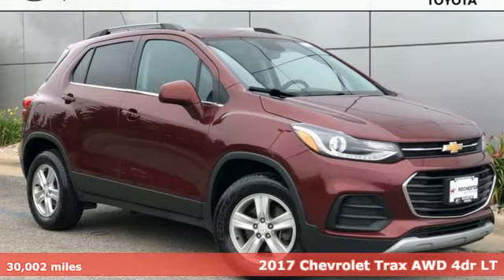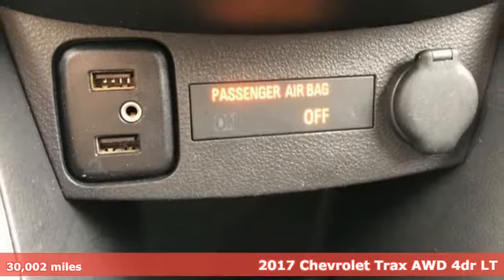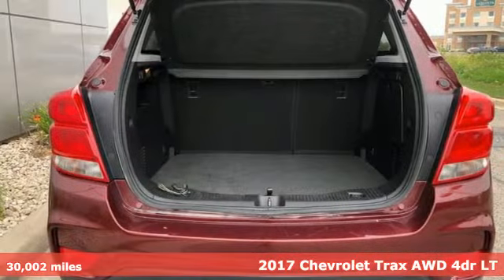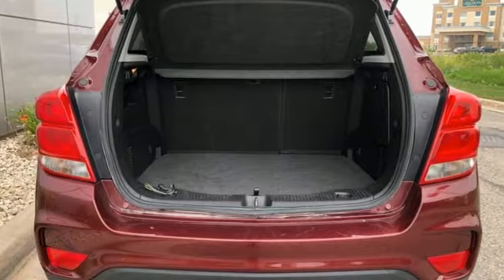It's a 2017 Chevrolet Trax. Don't let the slick city look of this Trax fool you — there's plenty of room for cargo and people with a variety of seating configurations.